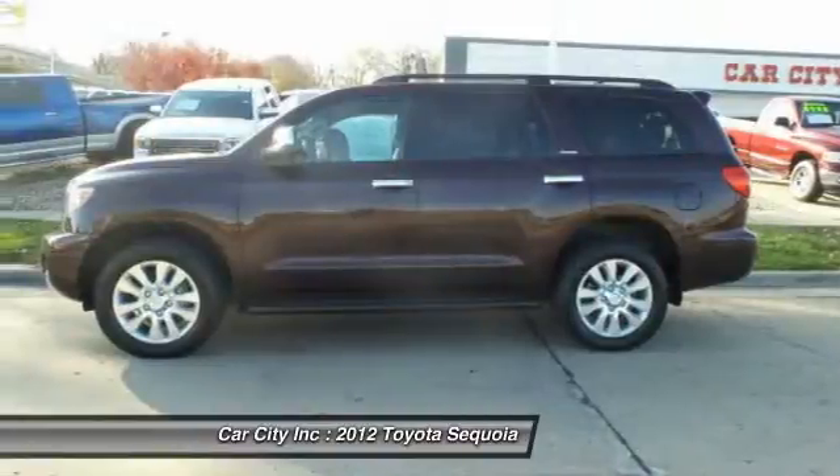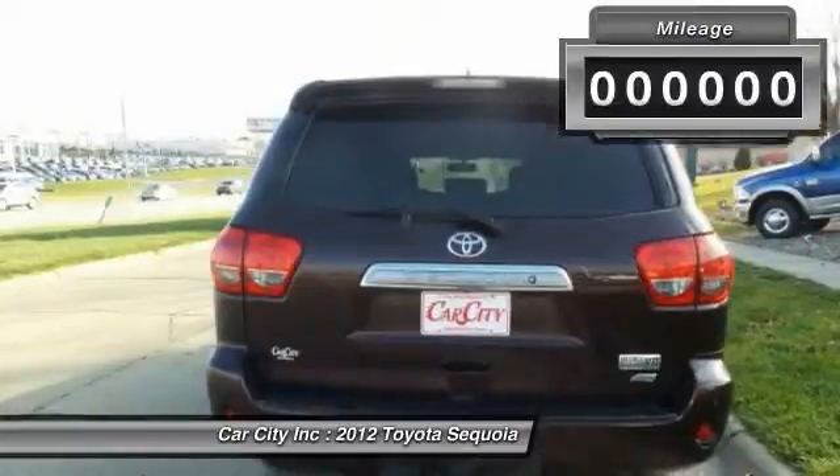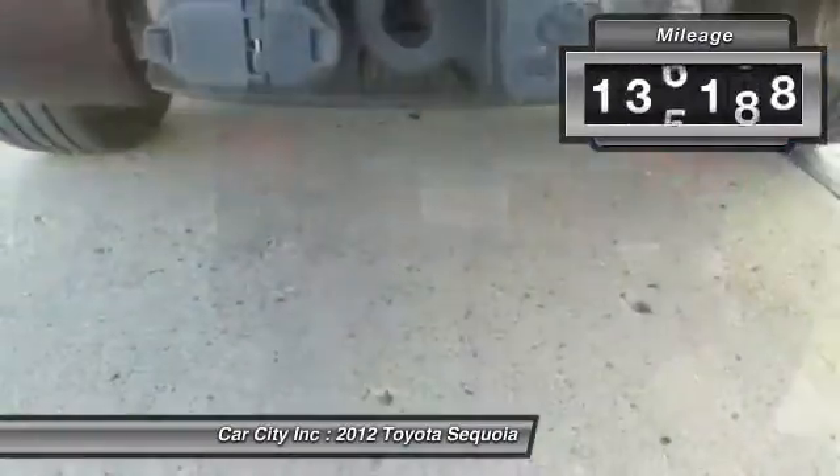With Sequoia, peace of mind comes standard with eight airbags, including an all-row side curtain airbag. This vehicle has less than 140,000 miles.